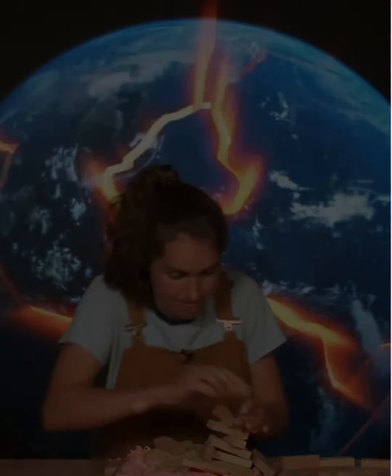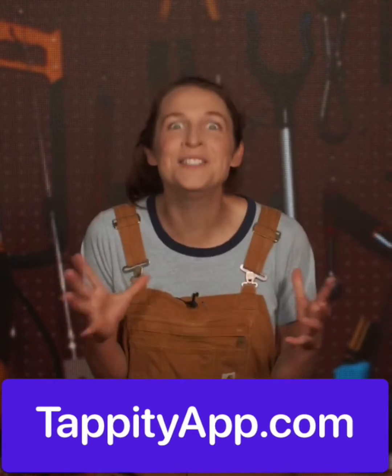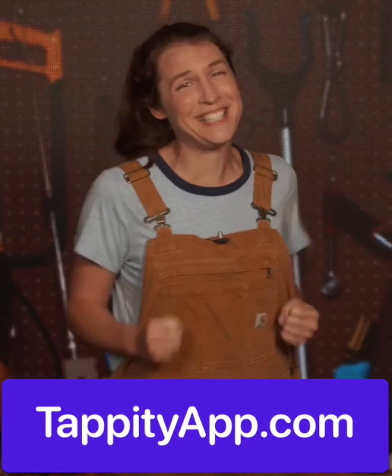Only STRONGER! See you next time, Tapernauts. That was awesome! If you want to learn even more, you can find hundreds more experiments, lessons, and activities by asking a parent to go to tappityapp.com. We can't wait to see you there!